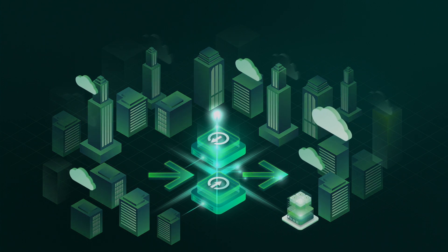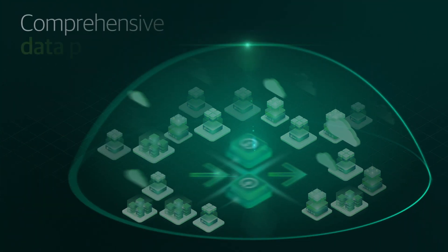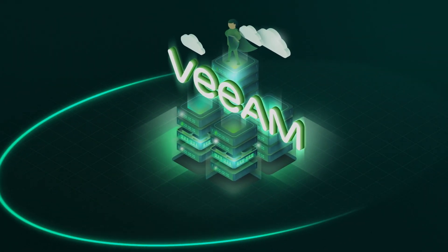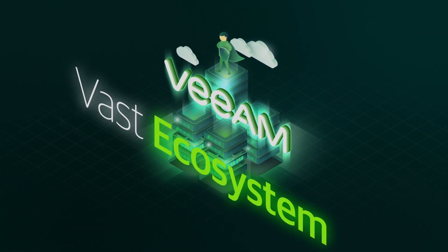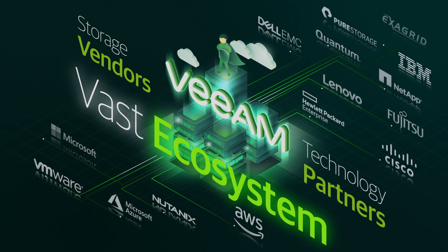Unlike other backup alternatives, Veeam Backup and Replication delivers a comprehensive data protection solution with unmatched simplicity, flexibility, and reliability. Veeam's software-defined and hardware-agnostic platform allows you to take advantage of a vast ecosystem of supported storage vendors and technology partners, many of whom you likely work with already.